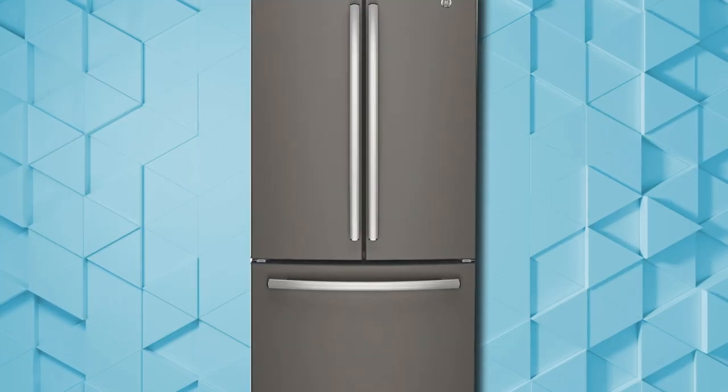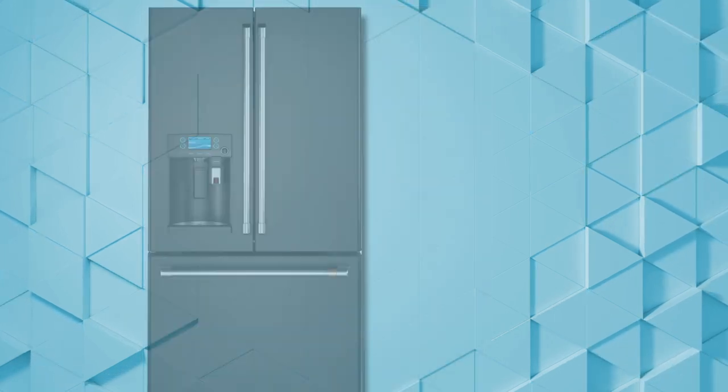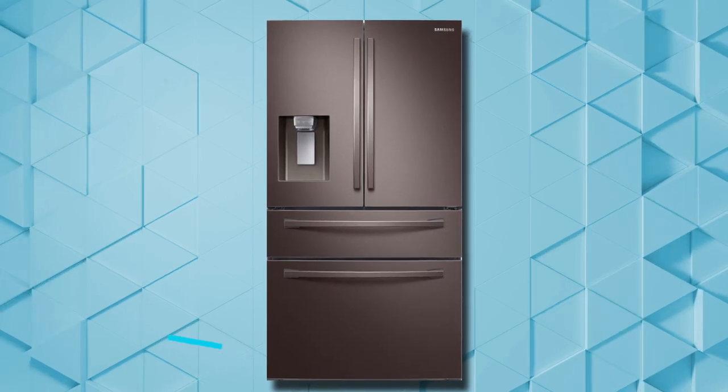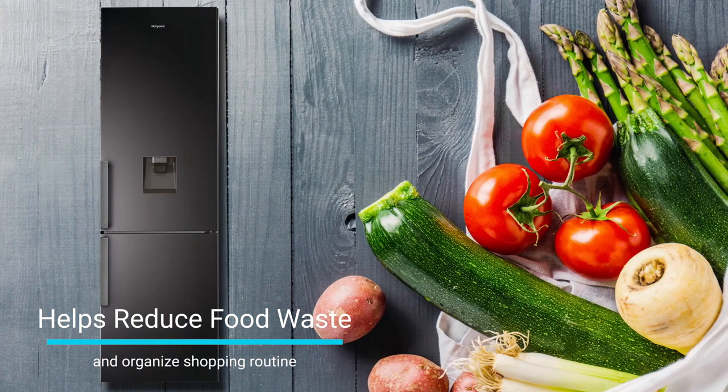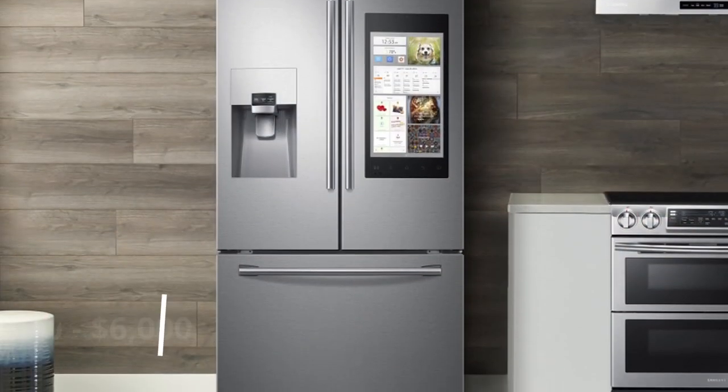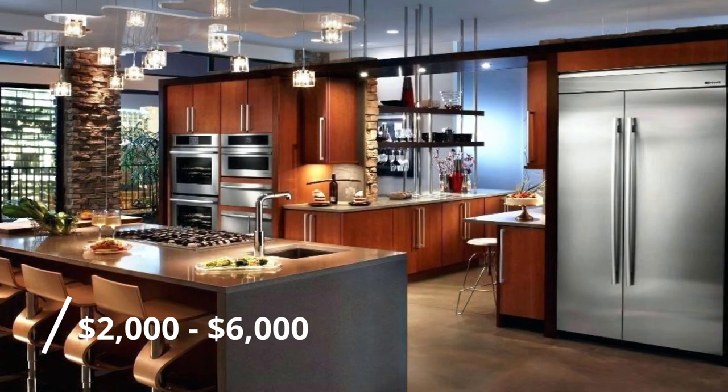We all have refrigerators, and modern refrigerators can expect to last for 14 to 17 years. You've thought about smart fridges and how they'd be perfect to help you reduce food waste and organize your shopping routine. However, modern smart fridges cost between $2,000 to $6,000.